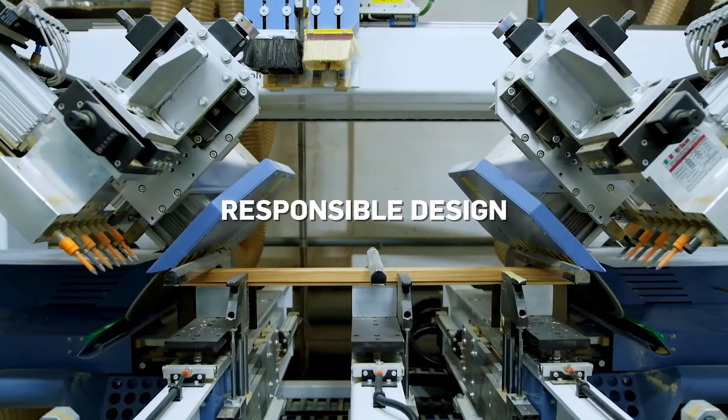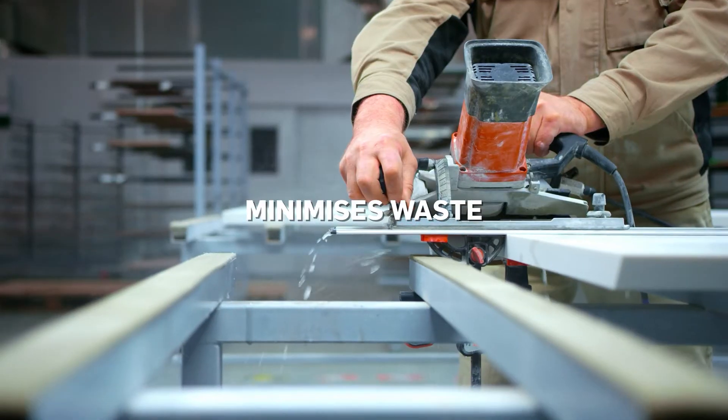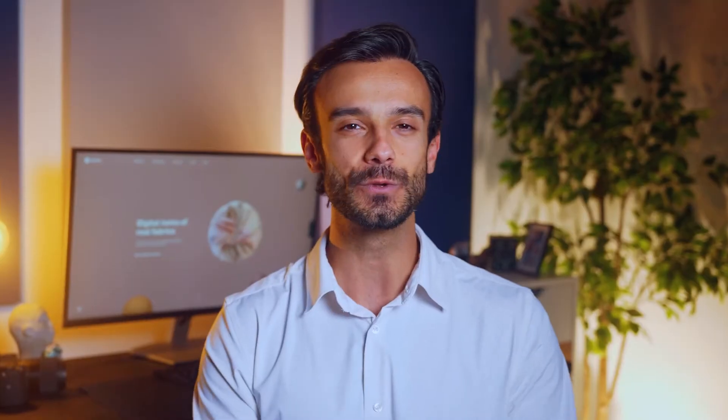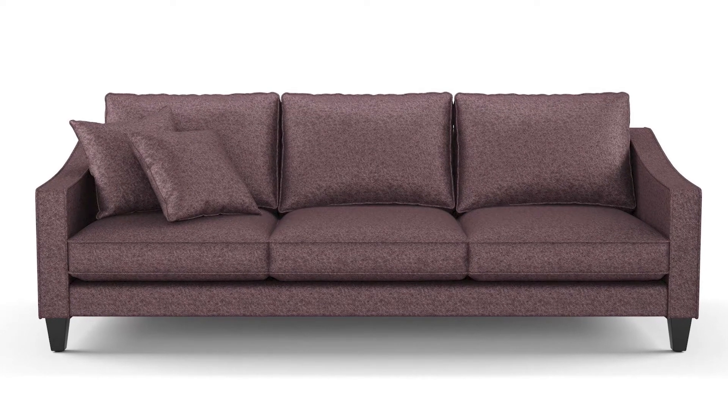Digital prototyping also allows for the precise measurement of materials required for production. It minimizes waste and ensures the responsible use of natural resources. It also aligns perfectly with Twin Brew's dedication to preserving the environment by using fewer physical fabric samples and making greater use of 3D fabric textures for digital prototypes.